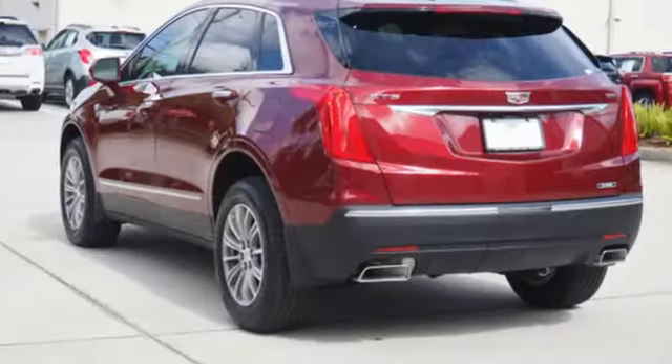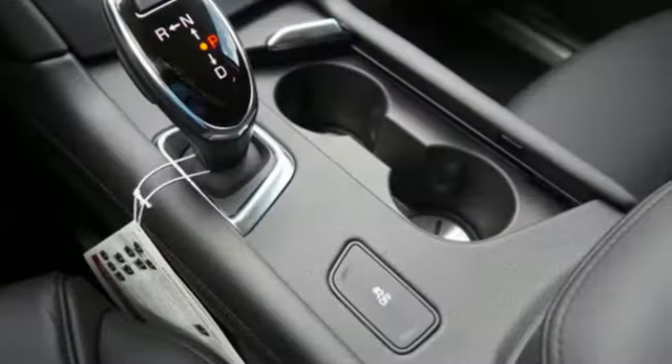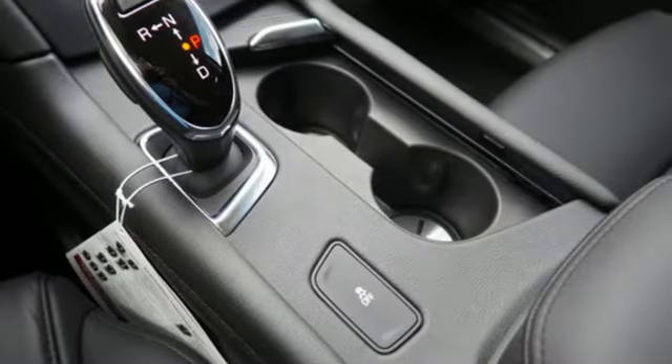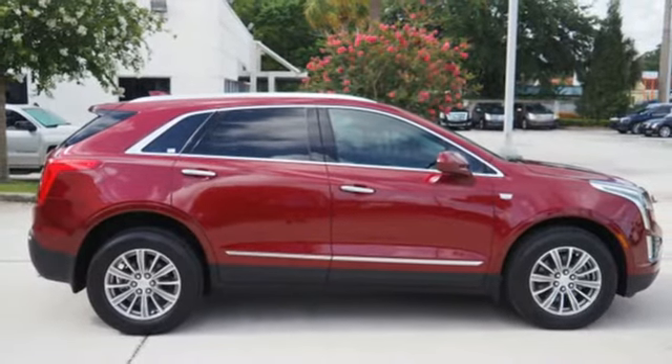V6 engine, gas pressurized shocks, Bluetooth wireless audio streaming, doors and push button start proximity key, front heated leather bucket seats, front and rear parking sensors.